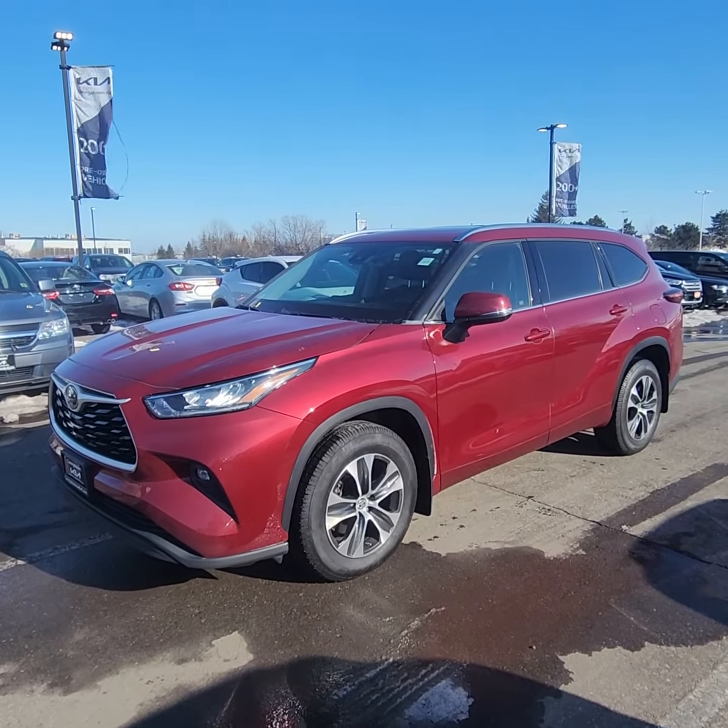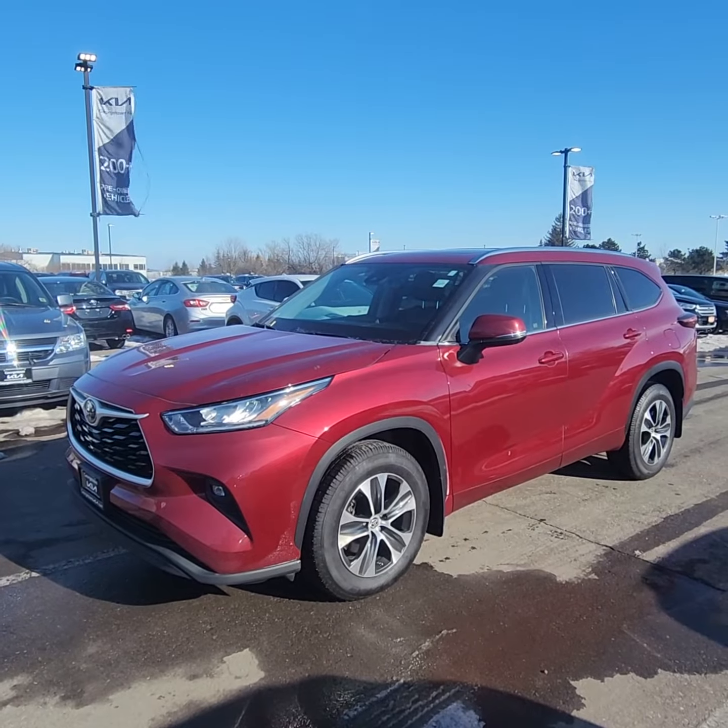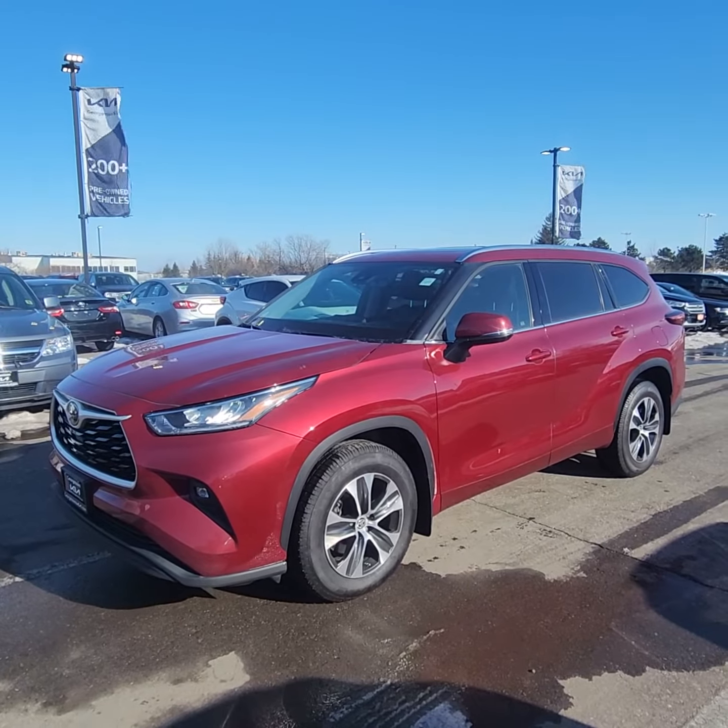Good day, it's Ian Raine down here at Georgetown Kia. Just want to give you a quick little walk around on your inquiry on the beautiful 2020 Toyota Highlander.